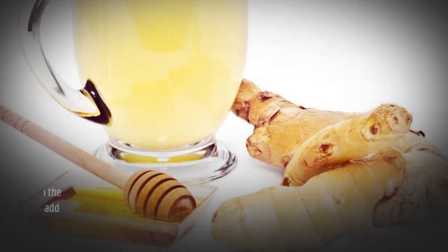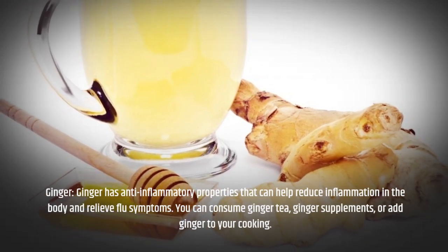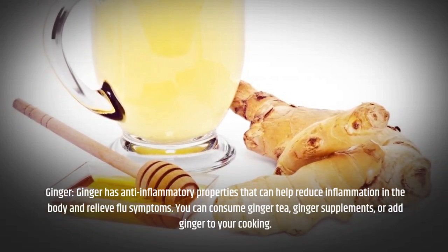Ginger has anti-inflammatory properties that can help reduce inflammation in the body and relieve flu symptoms. You can consume ginger tea, ginger supplements, or add ginger to your cooking.